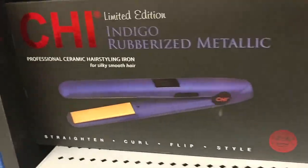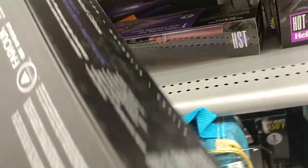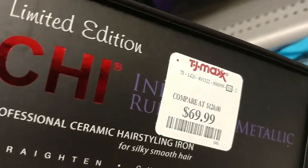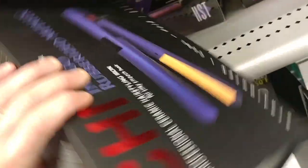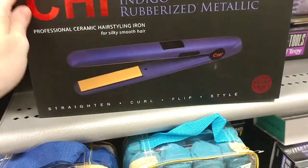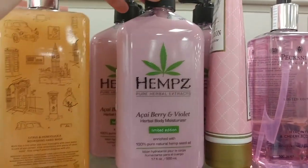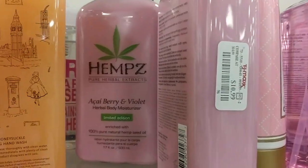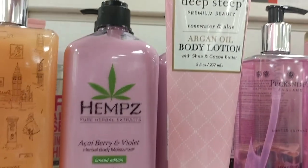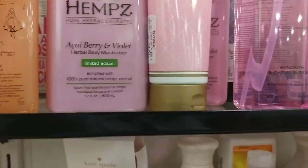There's also the Chi Indigo Rubberized Metallic — it looks purple and blue. I know it's supposed to be indigo but I think everything looks purple. That was $69.99. Over here we have Hemp's Acai Berry and Violet Lotion for $10.99 and the Deep Steep Argan Body Lotion for $4.99.